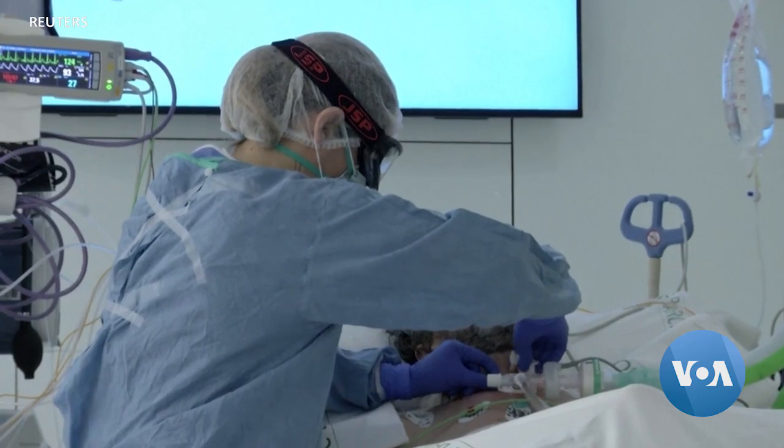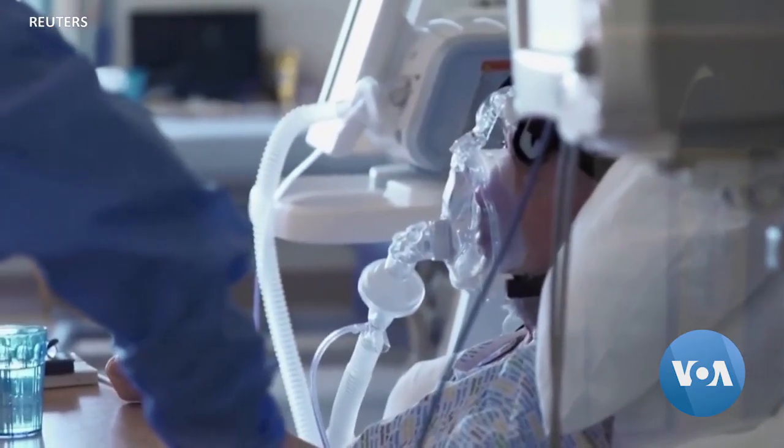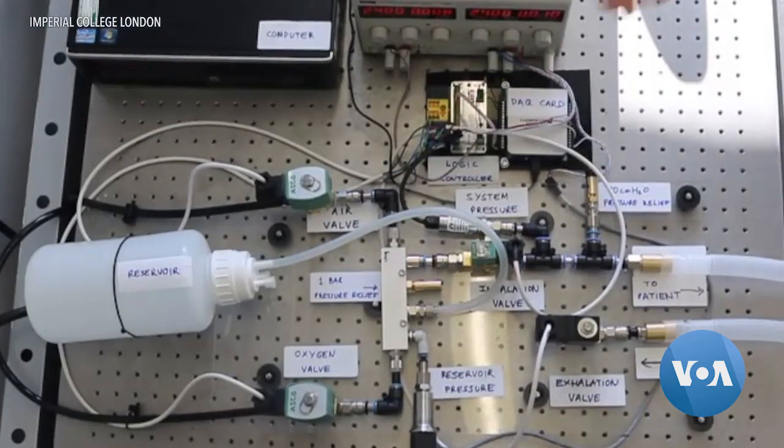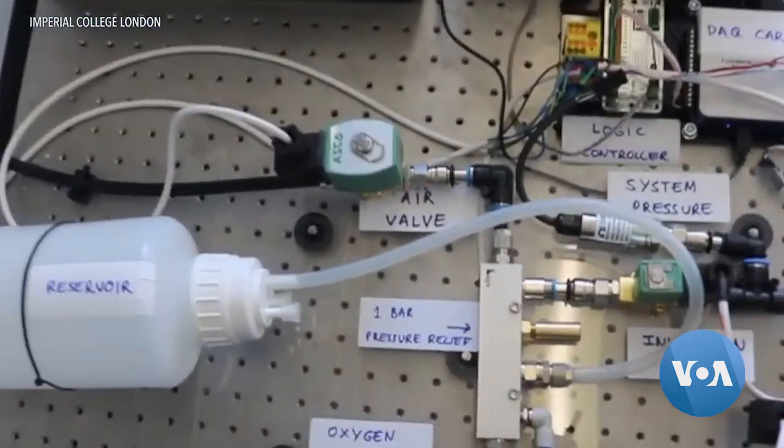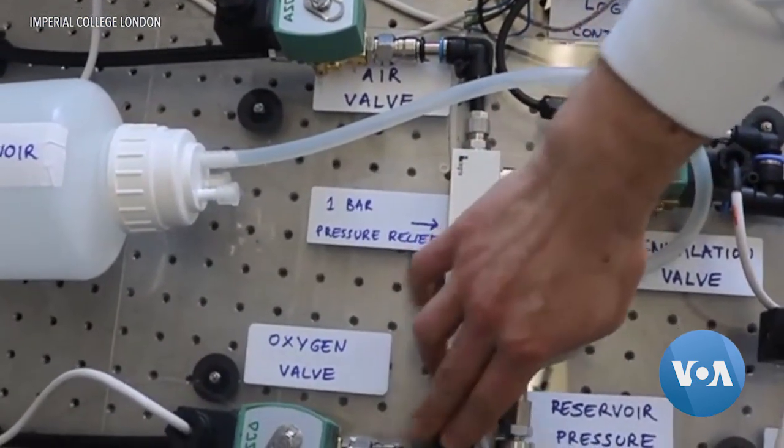Those complex parts can cost tens of thousands of dollars. Instead, Jamvent uses readily available off-the-shelf components, explains co-designer Dr. Jakob Matisig-Lee, who treats COVID-19 patients.